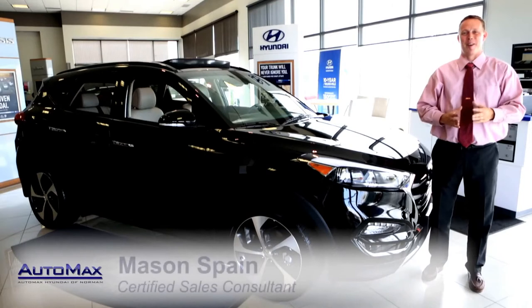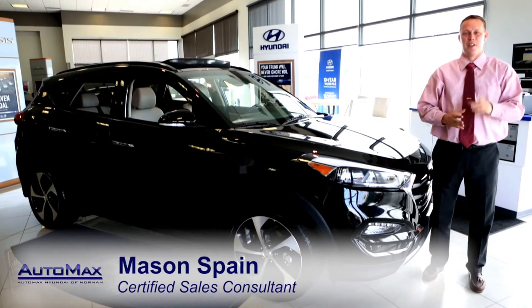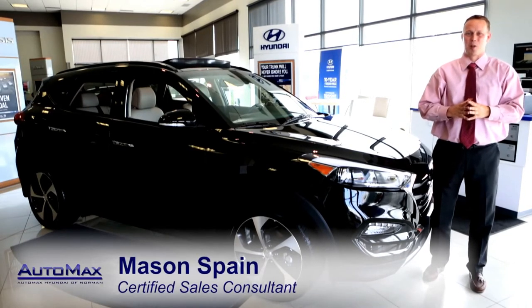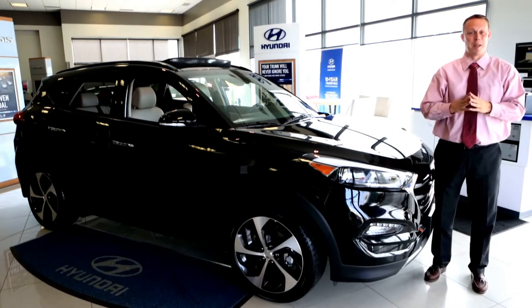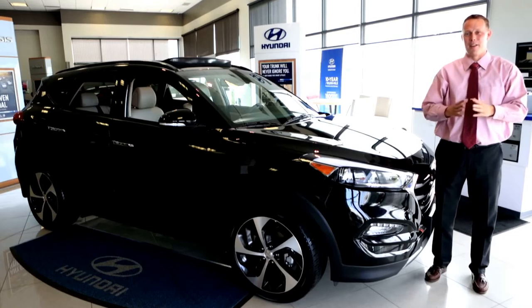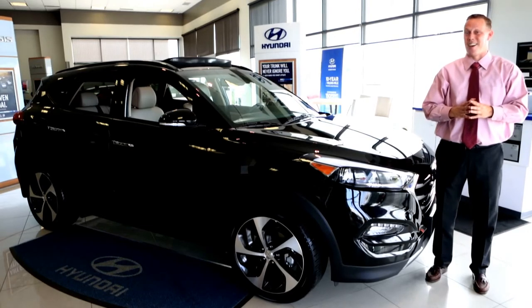Hi there, I'm Mason Spain and I'm here at AutoMax Hyundai in Norman, the number one dealership in the state of Oklahoma for you to buy the car with America's best warranty. I am super excited to be able to show off to you the brand new 2016 Hyundai Tucson.